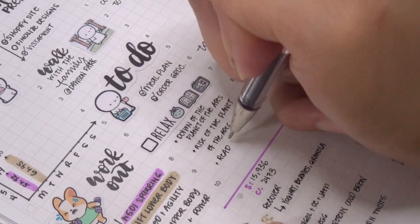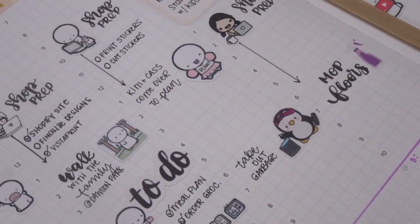Coming up shortly, I'm going to show you how I created my little storage system for all of my stickers.